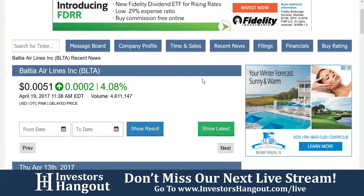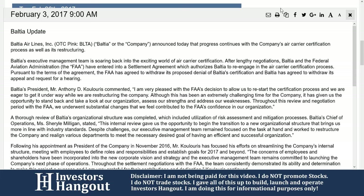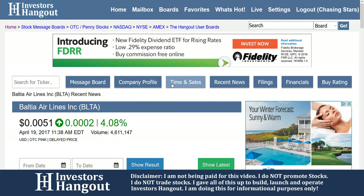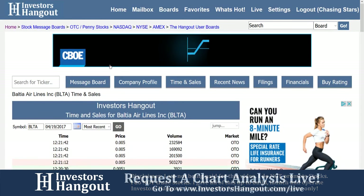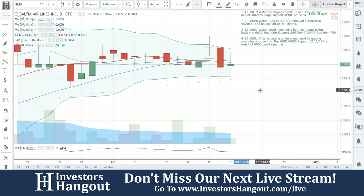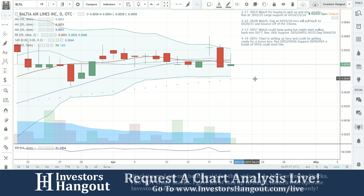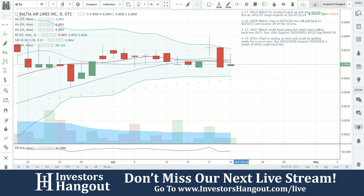All the information Joe just went over is available on Investors Hangout. With the recent news, just click on the headline and it will pop out the news — super easy to go through a lot of news fast, not only for this stock but all others. Looking back at the chart: currently at 0.0051, the chart is setting up here and could be getting ready for another move. Resistance is at 0.0052 and 0.0056, support at 0.0049 and 0.0040. A break of 0.0056 could send this much higher. That's my personal opinion and what we'll be watching for with BLTA. If you follow the stock, make sure to subscribe and hit the like button. Share this video — the more you share it, the more we will cover it. You can join our live streams at investorshangout.com/live.